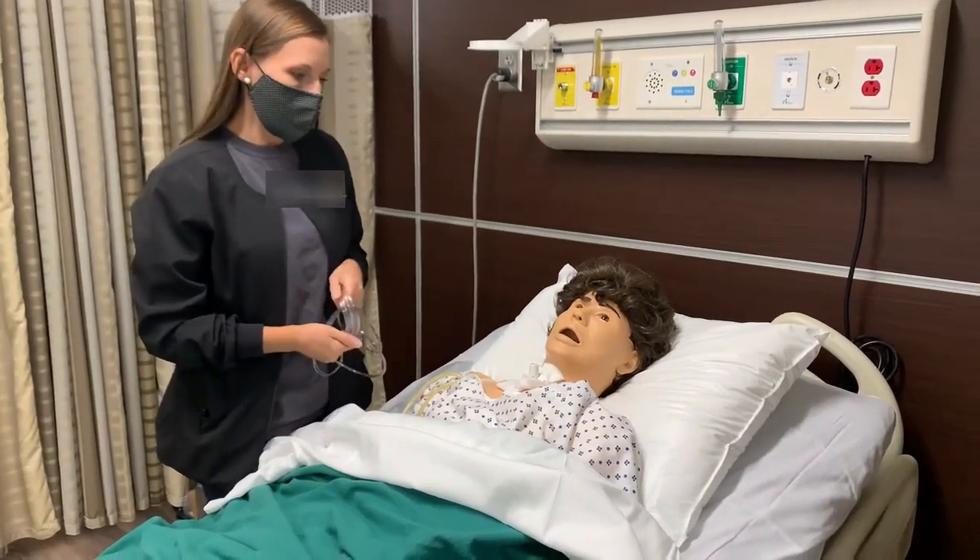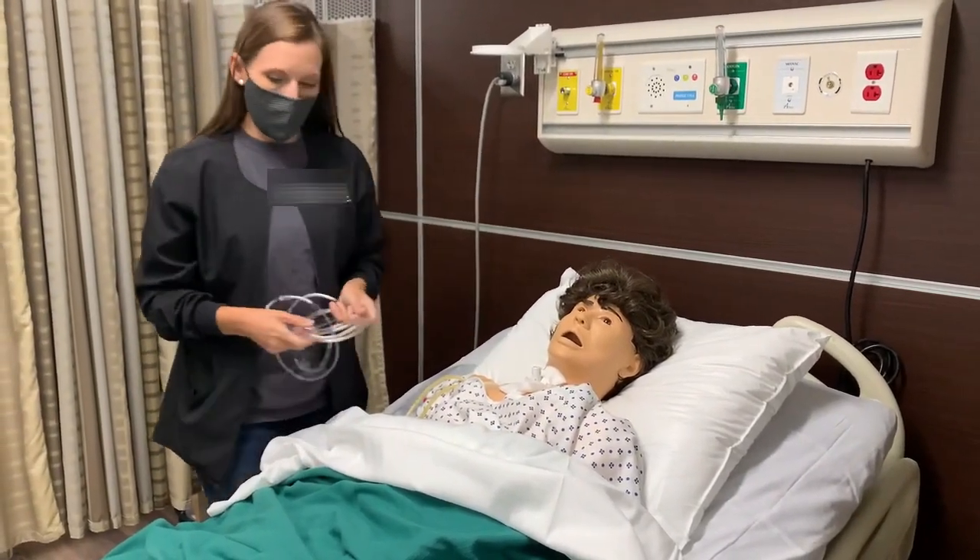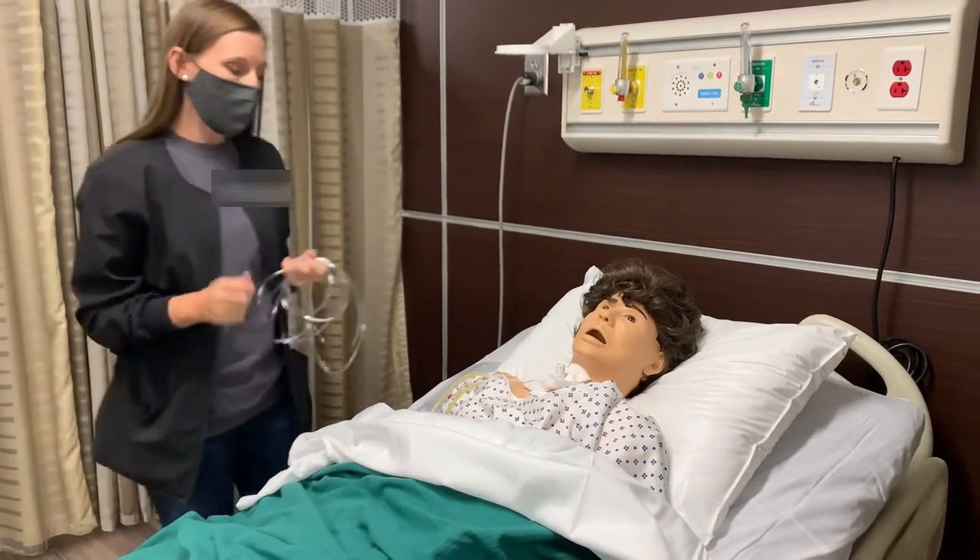Good morning. My name is Smith Conley. I'm your nurse today. I'm going to wash my hands and I'm going to provide privacy.